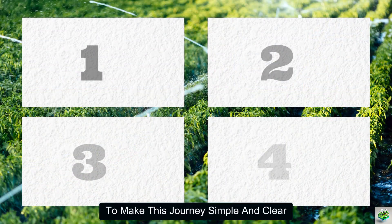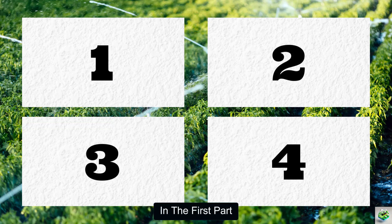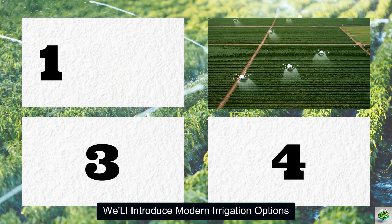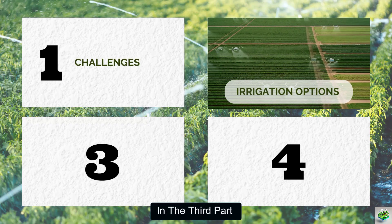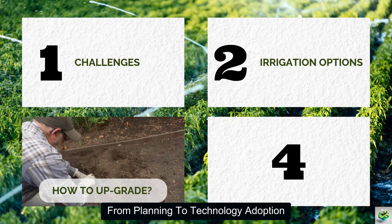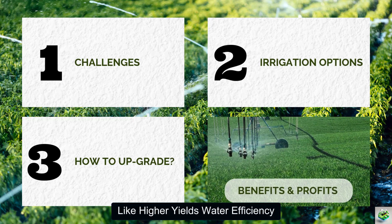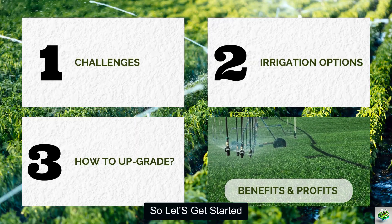To make this journey simple and clear, we have split this guide into four easy parts. In the first part, we'll talk about the challenges farmers face with traditional watering. In the second part, we'll introduce modern irrigation options that are changing the game. In the third part, we'll show you how the transformation process works, from planning to technology adoption. And finally, in the fourth part, we'll highlight the real benefits you can enjoy, like higher yields, water efficiency, and reduced costs. So, let's get started.